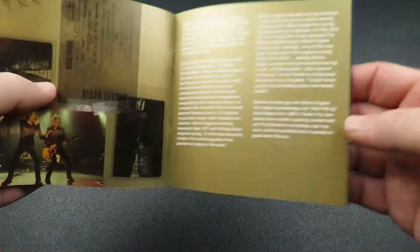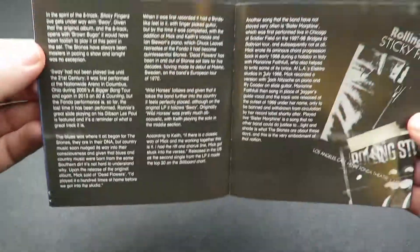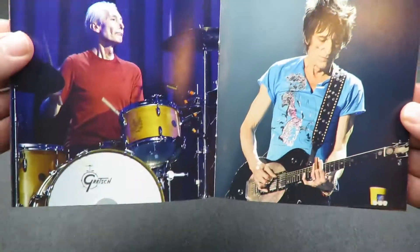There is a nice full-color booklet, though, featuring lots of photos from the concert, as well as a new essay about Sticky Fingers from Rolling Stones historian Richard Havers. That's Charlie and Ronnie, of course.